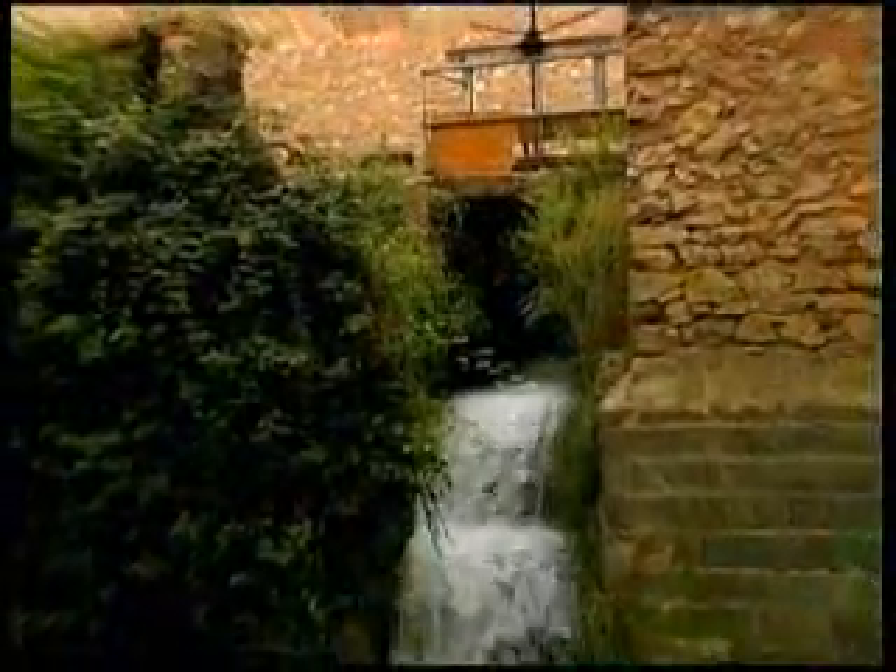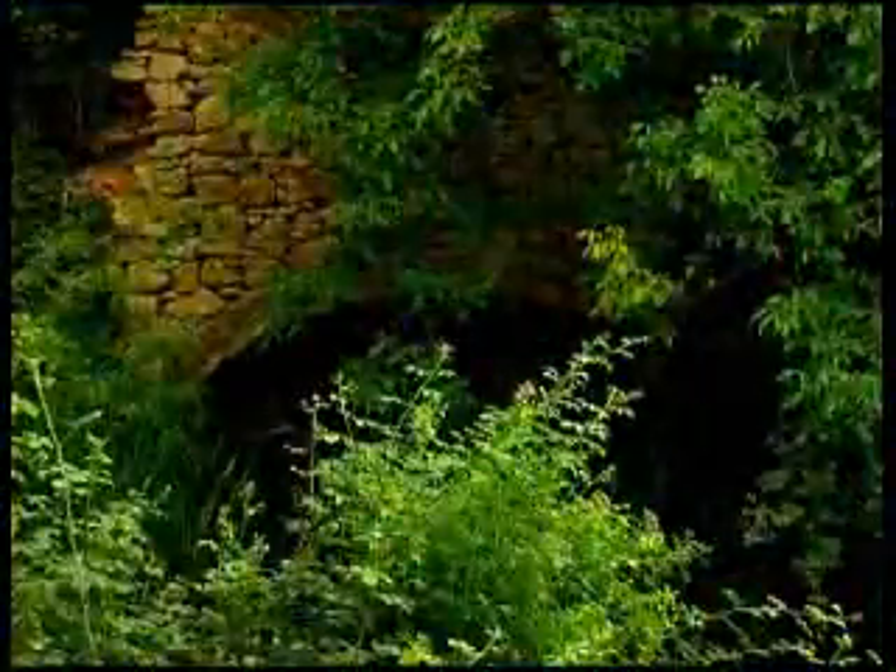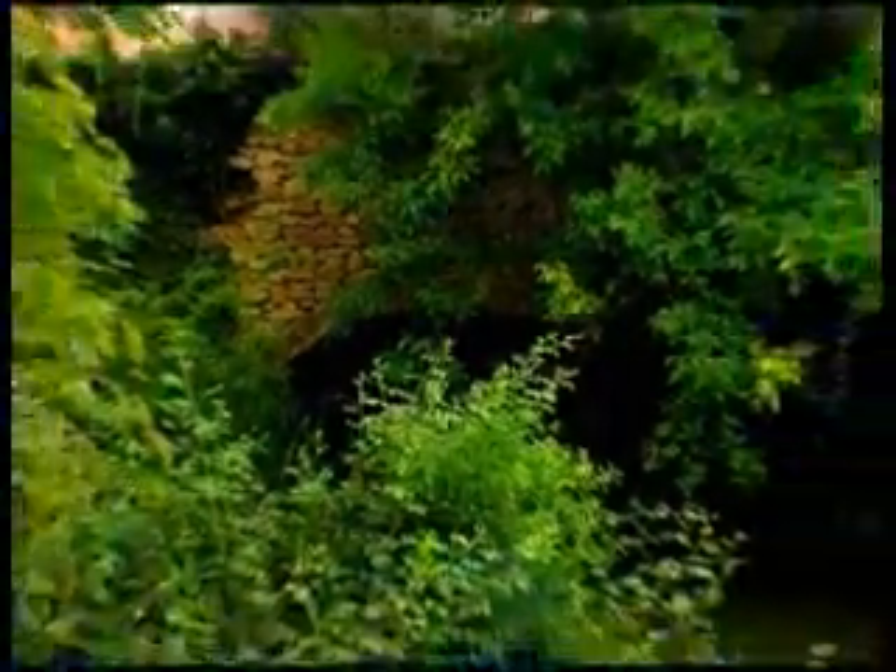We are in front of the Fabric of Mantas of Wenceslao Daudén, which is one of the last industrial installations on the river Giloca on the walk by Calamocha. In this case, the water was used directly to power all the machinery. When they started in 1911, by the middle of the 20th century they were able to use the water to drive electric turbines, and those electric turbines powered the machines.